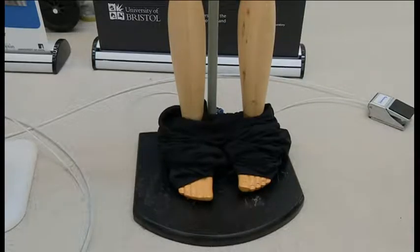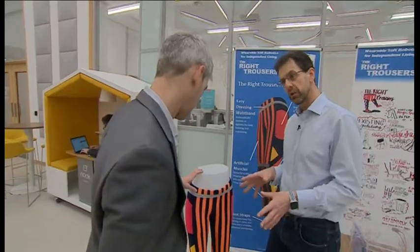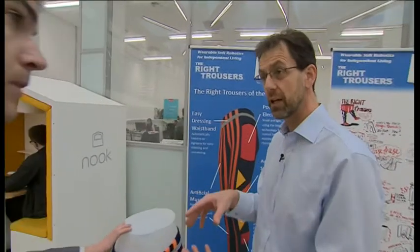So we're aiming for about 10-15% extra boost impact. They call them the right trousers — over that threshold from not being able to get out of your chair to being able to get out and go and make a cup of tea.